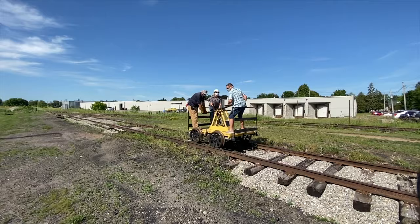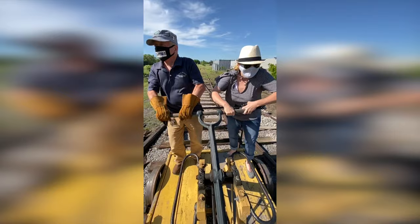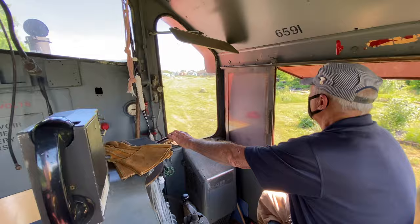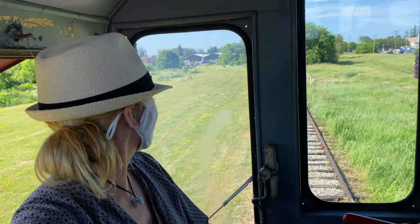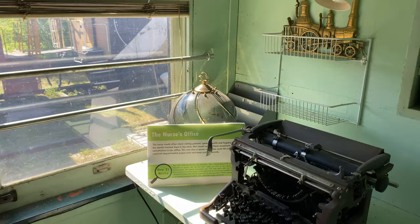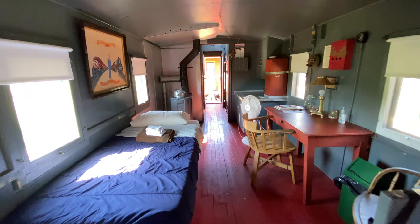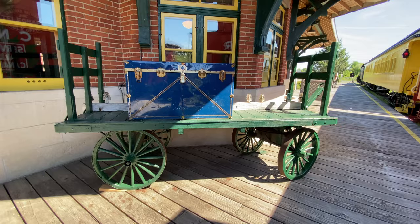Before setting sail, be sure to explore Smith's Falls and check out the Railway Museum of Eastern Ontario. The museum not only lets you tour different boxcars and cabooses, it also has activities like taking a ride on the train. We were lucky enough to experience what life is like as an engineer — that was wild, I just drove a train! You can also rent the caboose on Airbnb for a cool overnight with a catered dinner.